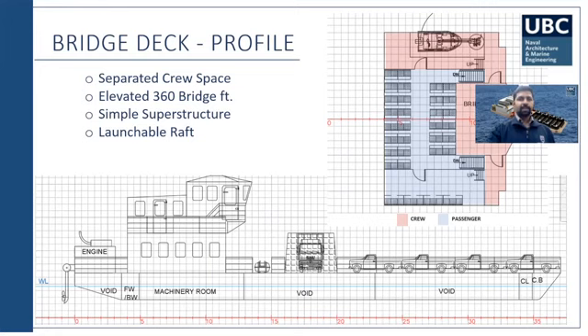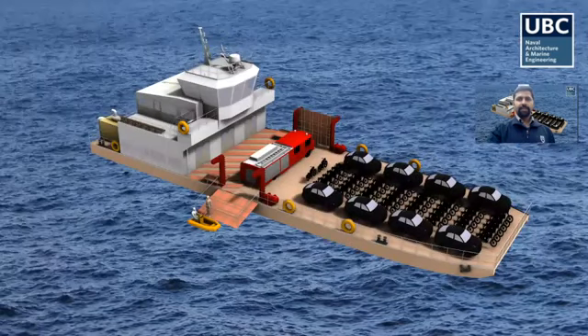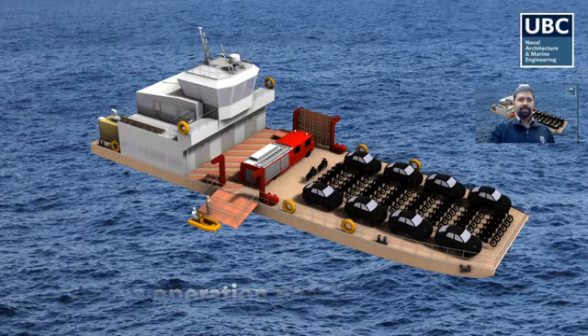The bridge has been raised by one meter to provide good visibility of 36 degrees without any obstruction, and passengers are kept clear of the bridge so there is no chaos or disturbance. This 3D model shows the vessel fully loaded with cargo and a rescue arrangement. With our shallow draft, the vessel can also be used for rescue purposes.